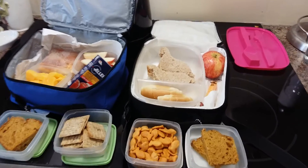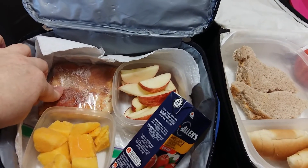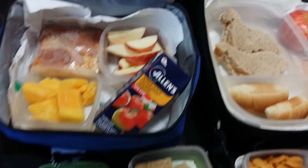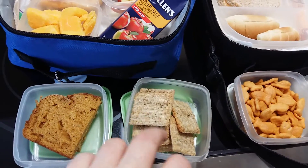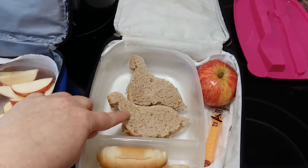Hi guys, here are the kids' lunches for the day. Two pieces of pepperoni pizza for my son, a cut up apple, frozen mango, apple juice, some pumpkin loaf, and some rosemary triscuits.